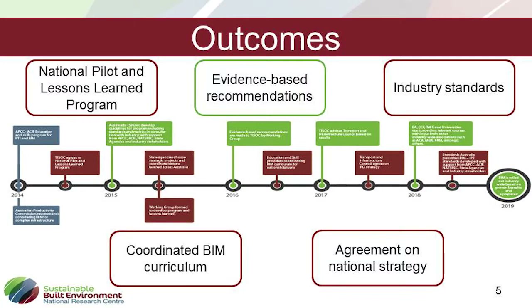First, we're recommending a national pilot and lessons learned program that would lead to evidence-based recommendations. In the background, there needs to be a coordinated effort to create a BIM curriculum and to reach agreement around a national strategy. Finally, we also acknowledge the need for industry standards.